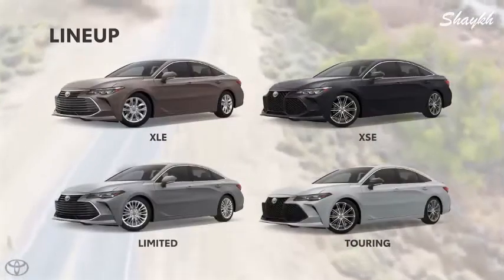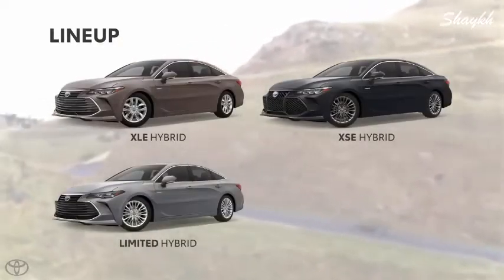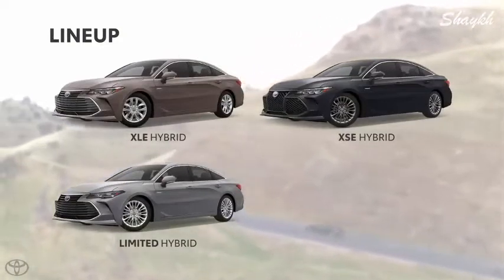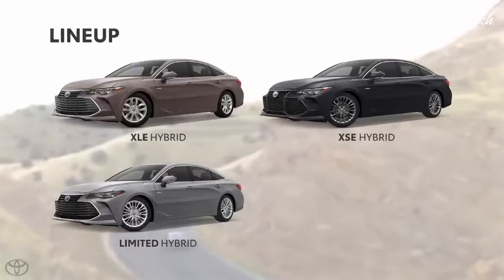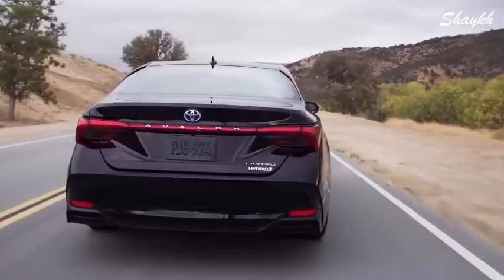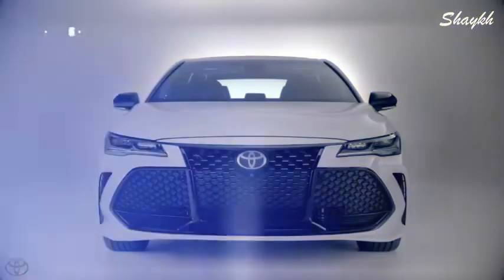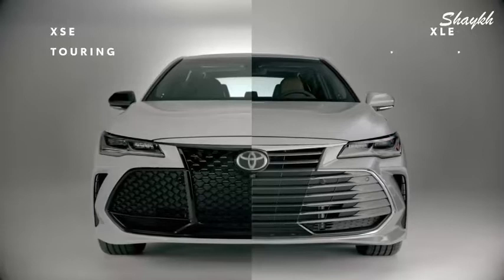For 2019, Avalon is offered in four distinct trims, three of which can also be outfitted with an efficient hybrid powertrain in place of the standard gasoline engine — a powerful 3.5-liter V6. These four trims can be divided into two personalities: the fun and daring XSE and Touring grades, and the refined XLE and Limited grades.